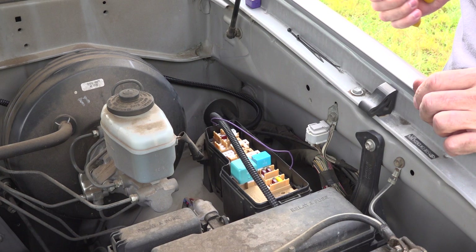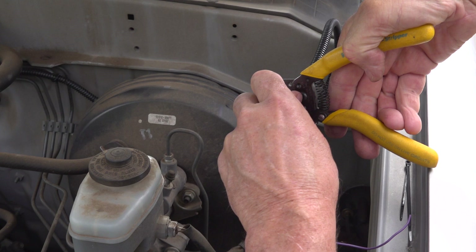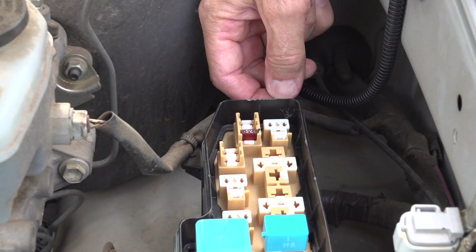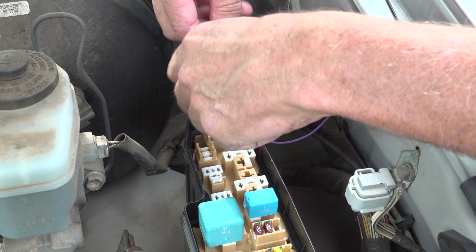We've got the wire loom with the wire run over to the relay/fuse box. I'm cutting the wire loom to length with wire cutters, then tucking the wire back inside and tie-wrapping it close by.